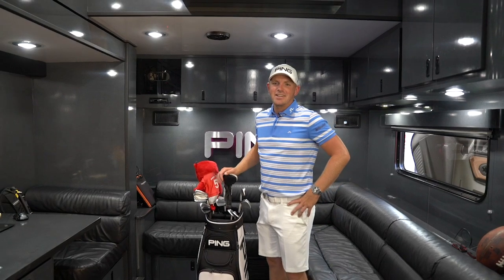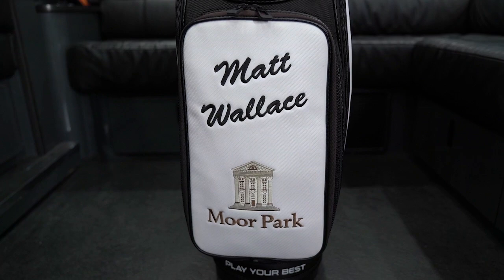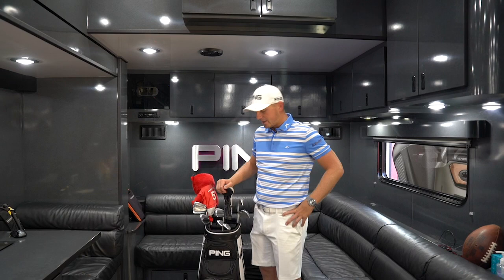Hi, I'm Matt Wallace here at the PGA Championship and I'm going to take you through what's in my bag this week. The wedges — I've got the new Glide Forged that I've been using for the last few weeks, they've been fantastic, really enjoying them.